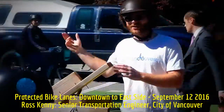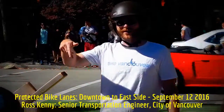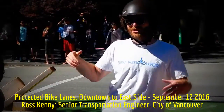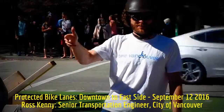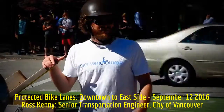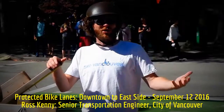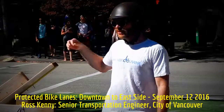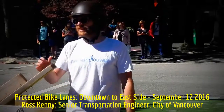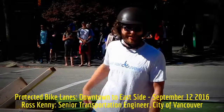You'll notice coming down Hornby Street that all of the turns across the bike lane are protected. There's a right turn pocket for all right-turning motorists and traffic signal phasing to split that out. We found on Dunsmuir Street that without that signal phasing we did see vehicle-bicycle collisions. So when we built the Hornby Street bike lane afterward, we made sure to put that in, and now that's standard practice in the city — to separate out those turns and conflicts, especially on a two-way bike lane.